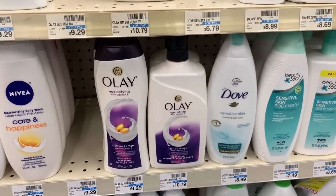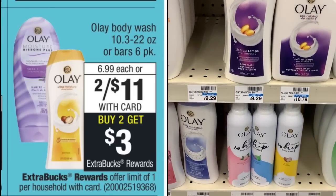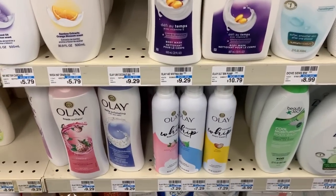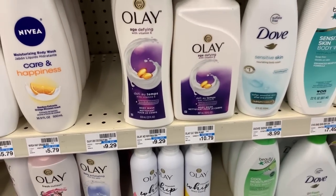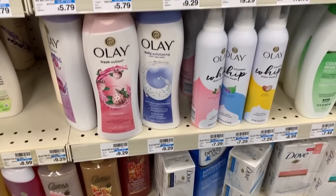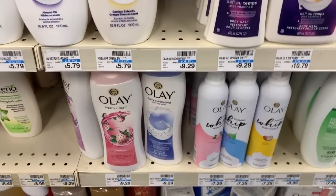The next deal is on the Olay Body Wash. These are on sale this week at 2 for $11, and when you buy two you get back a $3 extra care buck. I am going to buy two and use a $2 off two digital coupon from the CVS app, bringing them down to 2 for $9. With the $3 extra care buck, that makes them 2 for $6, or $3 each — compared to the regular price of $9.29. I'm also going to use some moneymaker overage from the Physician's Formula and my Beauty Bucks to bring these down a little bit more.